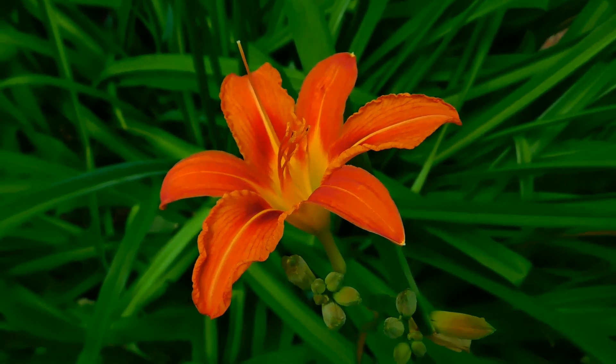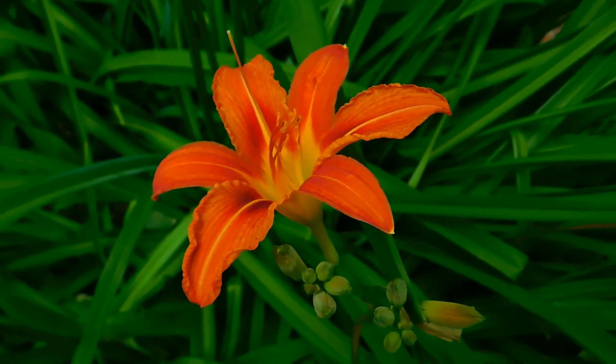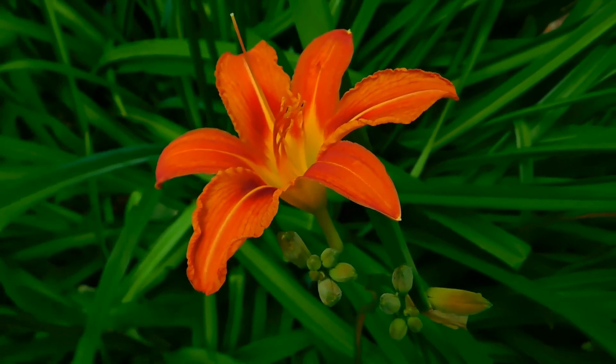Oh look, such a pretty flower! Flowers can smell so beautiful!